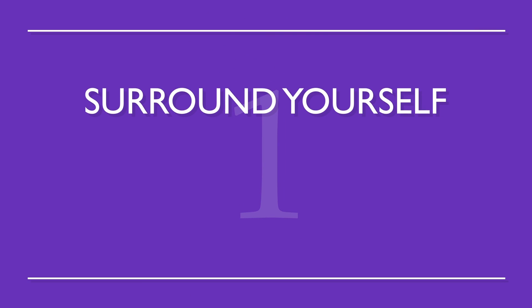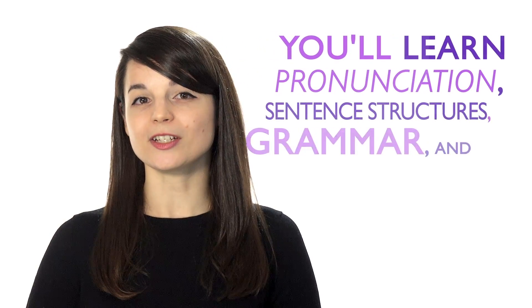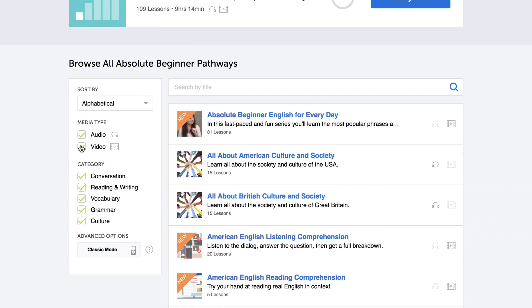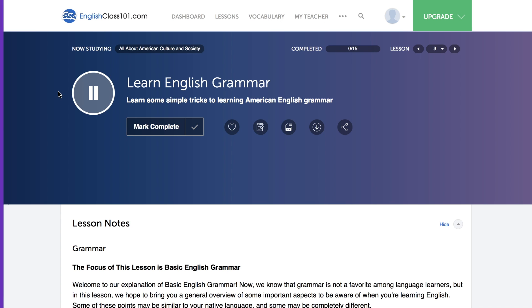Number one: surround yourself with your target language. This way you'll be completely immersed in the language. Without realizing it, you'll learn pronunciation, sentence structures, grammar, and new vocabulary. Play music in the background while you're cooking, or have a radio station on while you study. You can also use one of our endless podcasts, which are easy to listen to in the background while doing other things.